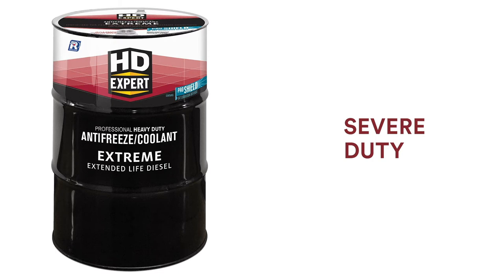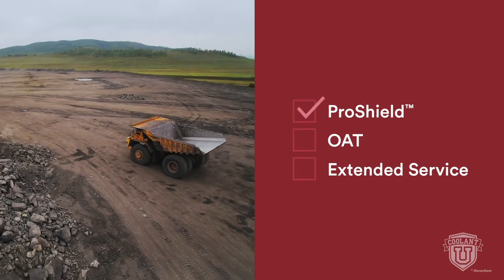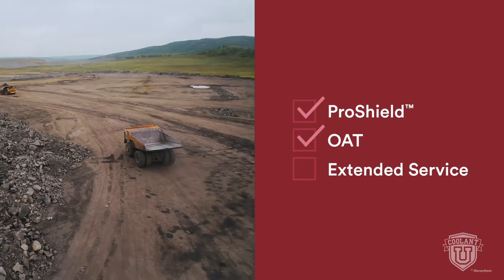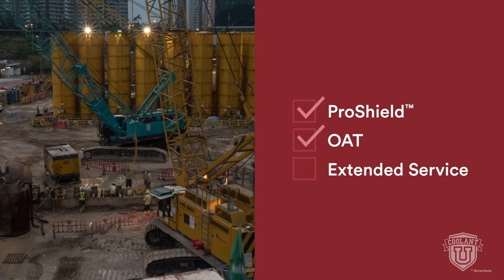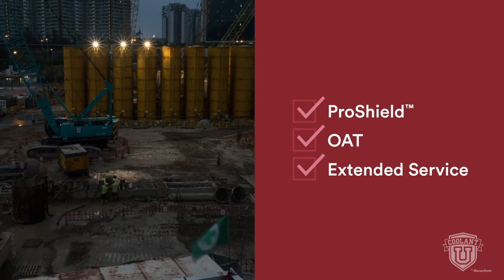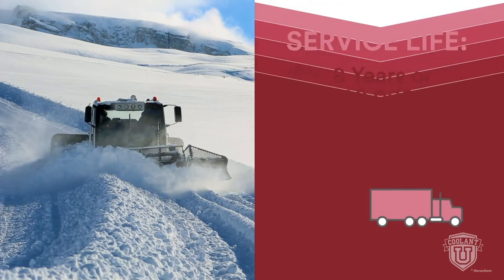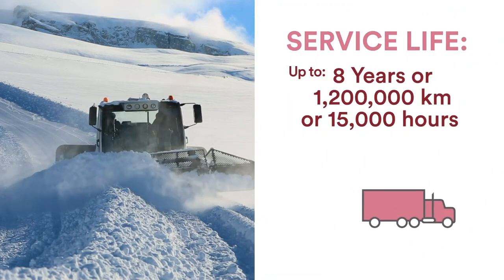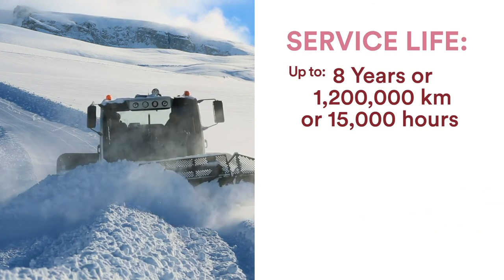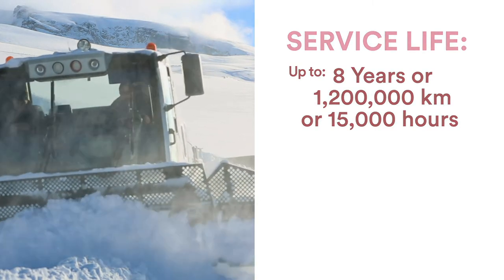HDXpert Extreme is an extended life OAT nitrite formula developed for severe-duty, off-highway applications. Extreme combines extended service life with enhanced aluminum protection from modern heavy-duty diesel engines. This red-colored coolant features ProShield corrosion defense, with nitrite and molybdate to defend against cavitation in newer cooling systems. There is no need for an SCA or extender at initial fill or at any time during use in all off-road, farm, and marine applications. Extreme provides a service life of up to eight years, 1.2 million kilometers, or 15,000 hours — a 25% increase in service life compared to Premium, the previous generation nitrite-based extended life coolant.